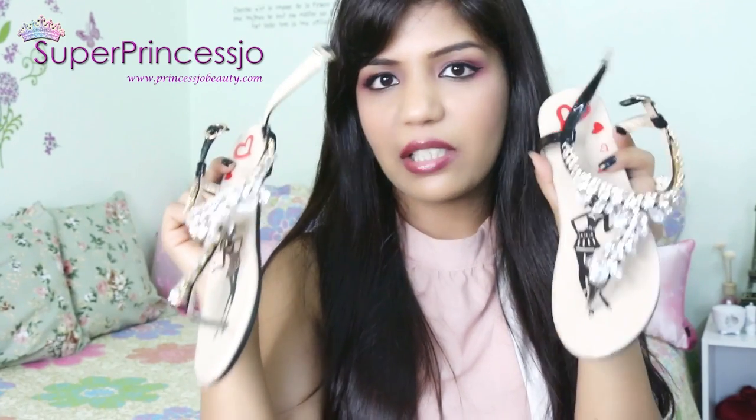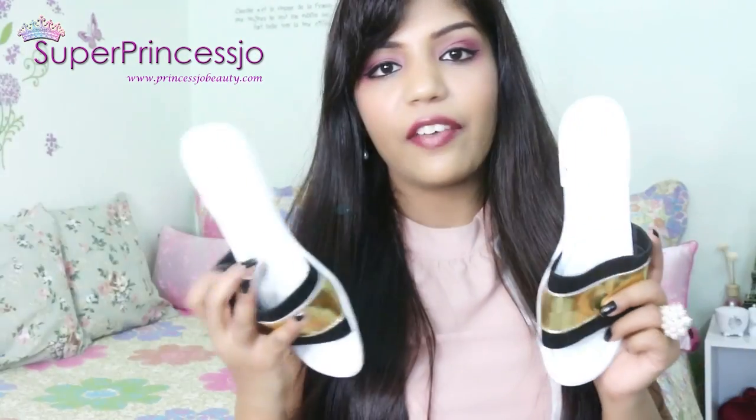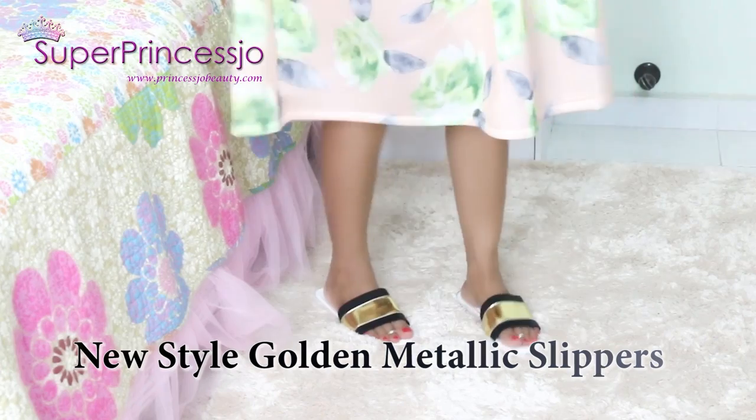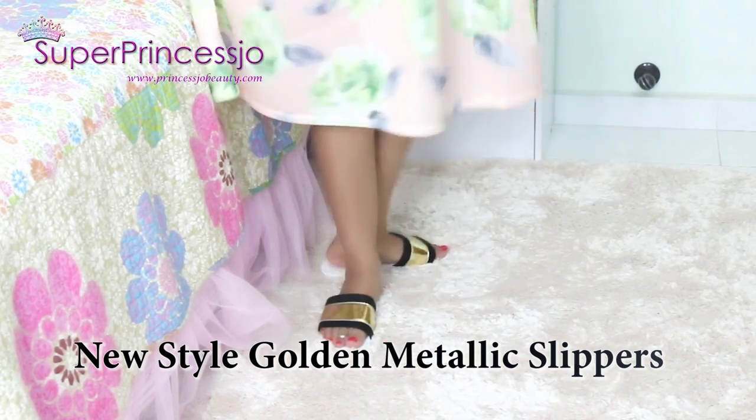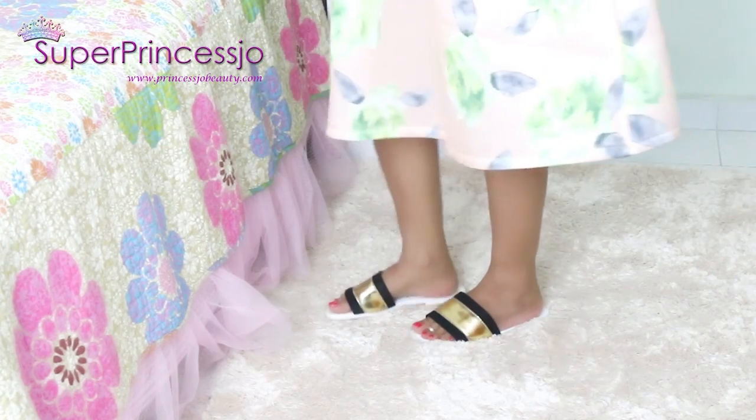These are black rhinestone sandals with leaf cut rhinestones in them. And finally another pair of footwear which has a black and golden design — these are simple rain or rainy season footwear, or you can wear them at home in the bathroom.